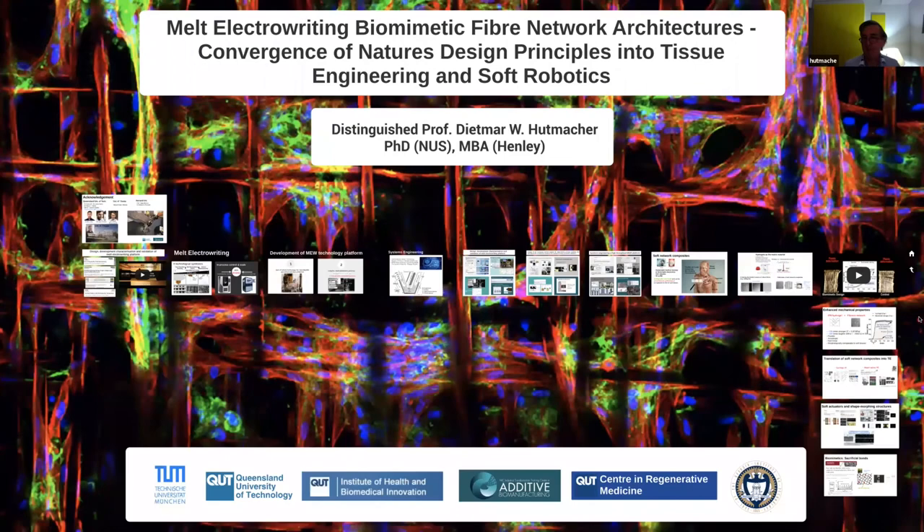Excellent talk — appreciate so much about melt-electro-writing. A couple of questions came in. Will the printing outcomes change by varying the fiber material? Yes. For each material, you have to optimize the parameters. Our workhorse is polycaprolactone, but we have used other polymers, especially Paul. For each polymer, you have to optimize the parameters.